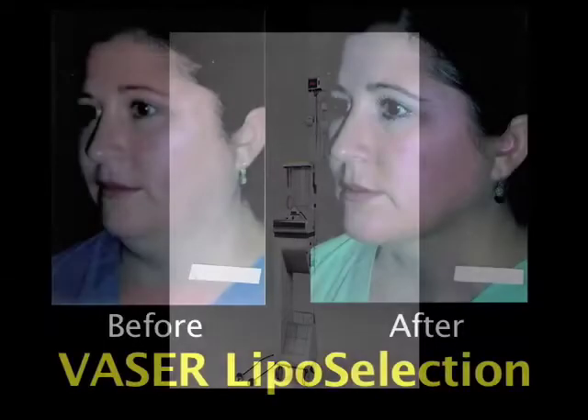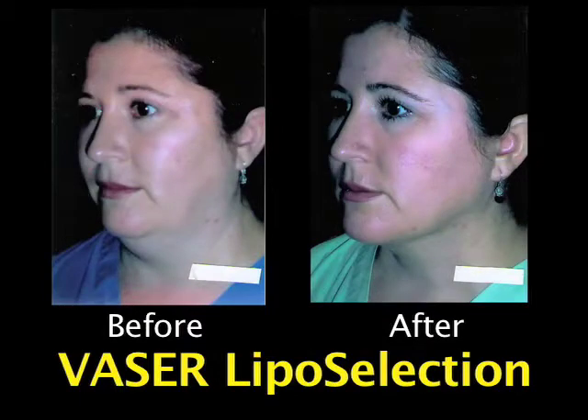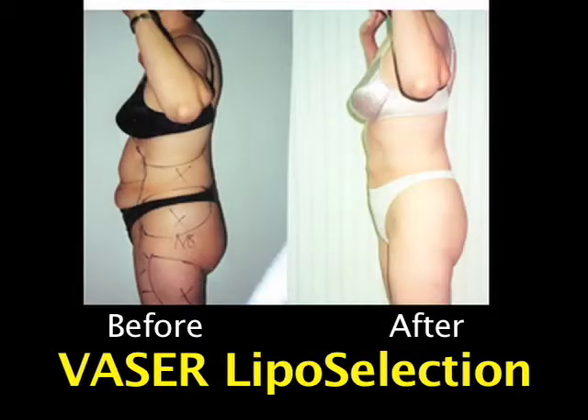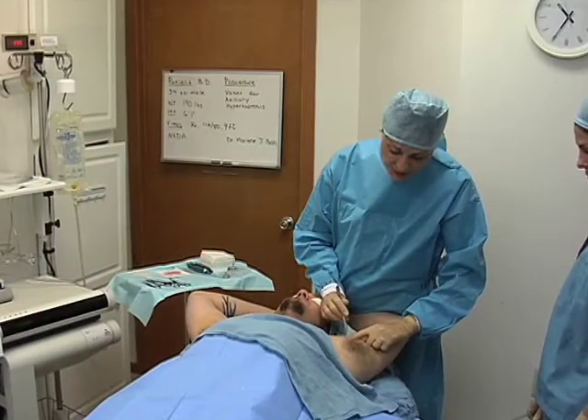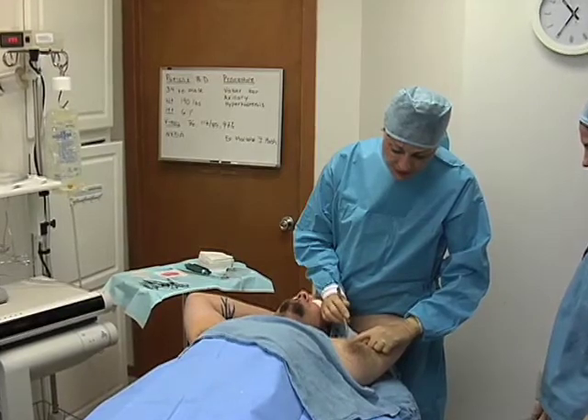Men and women can now get rid of local body fat deposits that have responded poorly to diet and exercise. Dr. Mash is also using the technology to help patients suffering from excessive sweating, called hyperhidrosis.